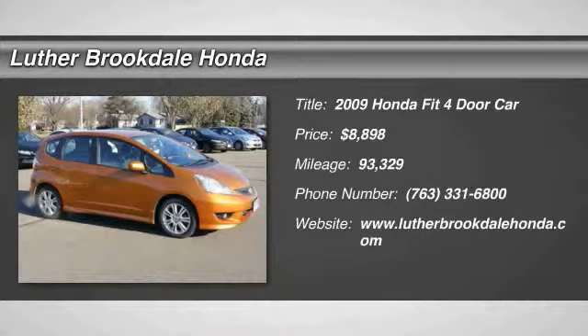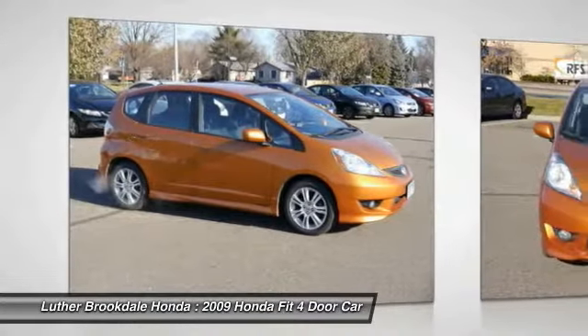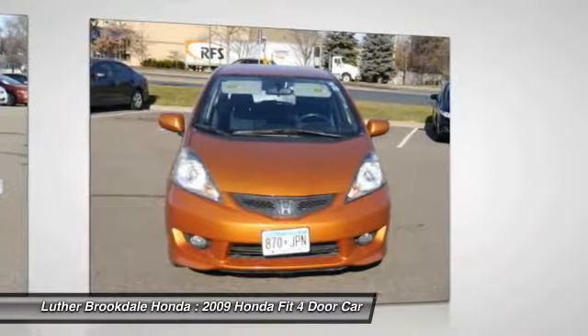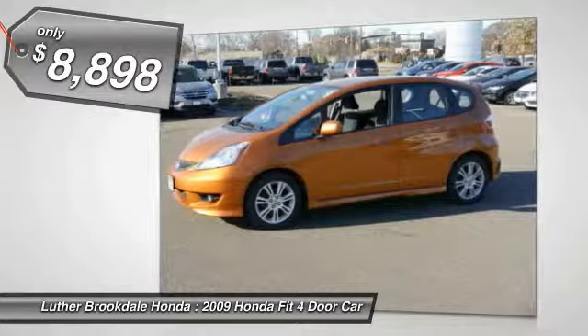Looking for the right vehicle? Check out the 2009 FIT. The FIT was engineered to be useful, efficient, and reliable, but its most important attribute is its innate charm and coolness, and is priced below $10,000.